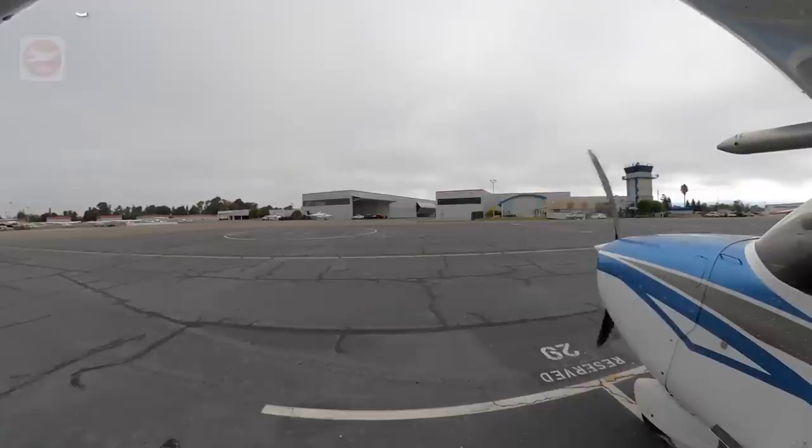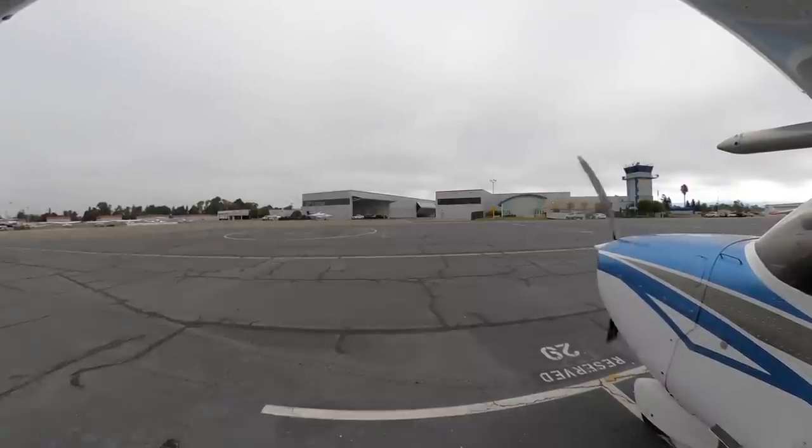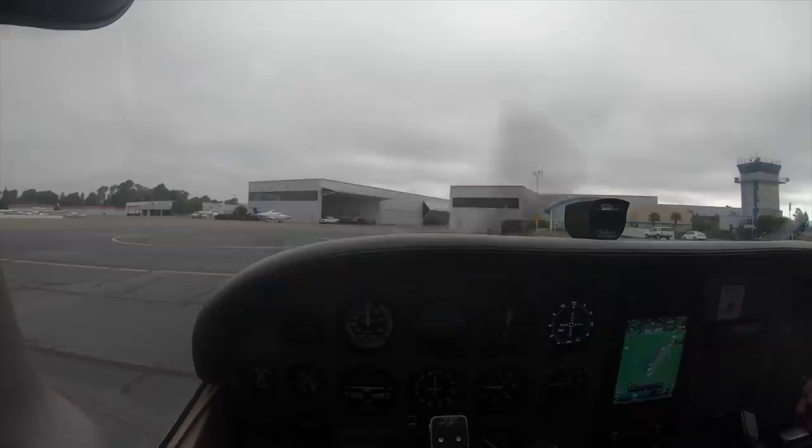Hayward Ground, Skyhawk 5218 Foxtrot, Green Ramp, Romeo. Request taxi 28L, requesting left downwind departure, special VFR, Sable. 5218 Foxtrot, Hayward Ground, standby, clearance on request. 5218 Foxtrot, what's your request? I was on the outside line getting another clearance. I would like a left downwind departure, runway 28L, special VFR. 5218 Foxtrot, to maintain special VFR conditions while in the Hayward Class Delta airspace, left downwind departure approved below 1,000. Departure from C, lead to the tower on 120.2, and standby for a squawk. Okay, special VFR while in the Class Delta airspace at or below 1,000 feet, and 120.2, 5218 Foxtrot. 1-8 Foxtrot, just squawk 1-2-0-0. Squawk 1200, 5218 Foxtrot. Request taxi 28L.